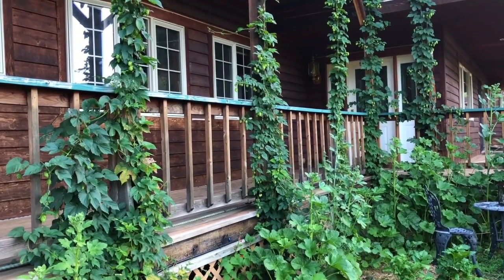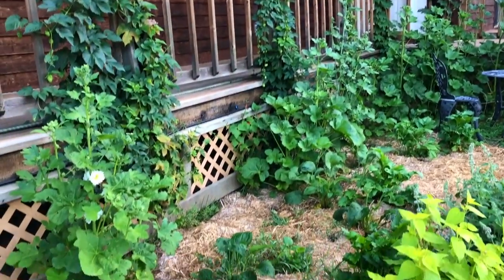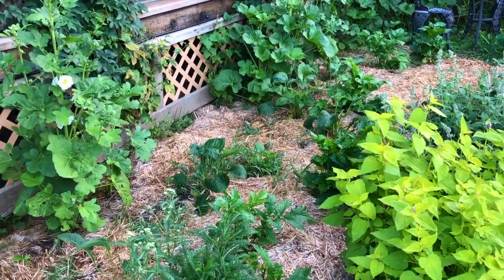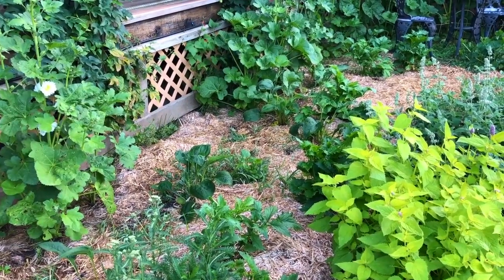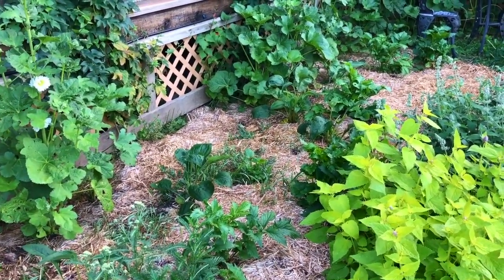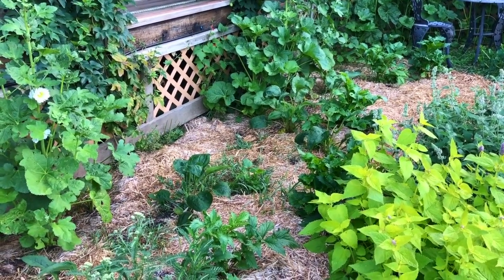Tucked back in here we have valerian and ignatia. These are all first year — I started them from seed this spring down in the basement — so they're a little small, but they're just going to go to town by next year. We harvest the roots of both of those primarily, so we really want to put a lot in and get those roots strong — we want really harvestable, good strong roots.